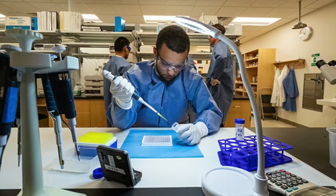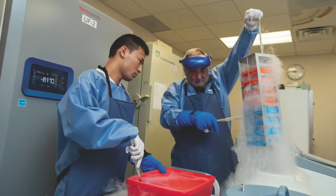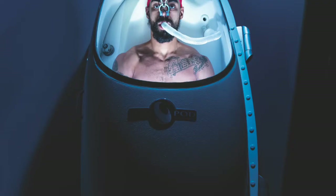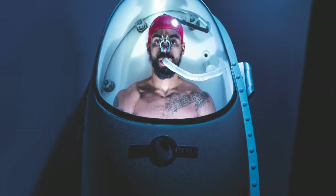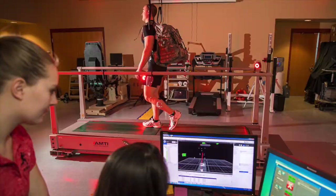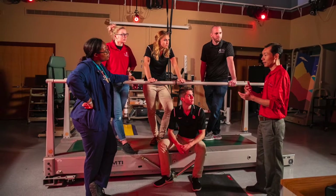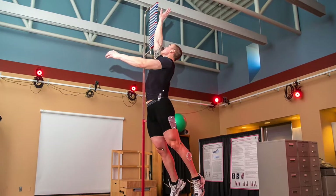The Health and Physical Activity Building houses our School of Kinesiology and the Fisher Institute of Health and Well-Being. This building is a key research hub, which includes the Human Performance and Biomechanics Laboratories. These areas engage students in applied exercise physiology research and provide collaborations with outside physicians and clinicians to provide students with a well-rounded research experience.